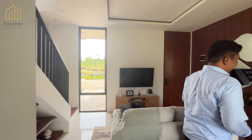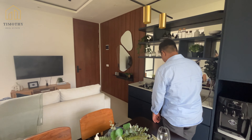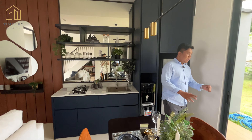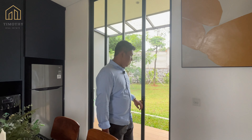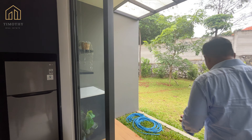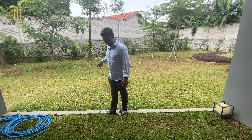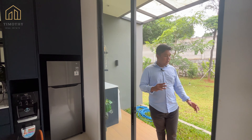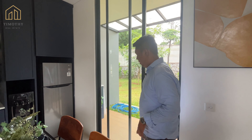Ini kitchen-nya nih. Nuansanya navy ya interiornya. Kabinet bawah dan atasnya navy. Dan di sini ada pintu kaca by Dexon, menuju ke halaman belakang. Halaman belakangnya dapatnya sampai sini saja, tidak sampai ujung situ karena itu tanah yang lain. Ruangan ini bisa dijadikan tempat cuci dan tempat jemur juga. Jadi jemurnya di belakang, tidak di depan.